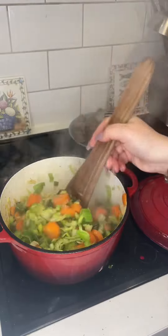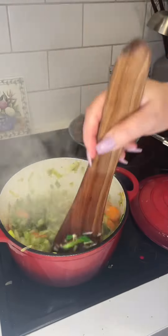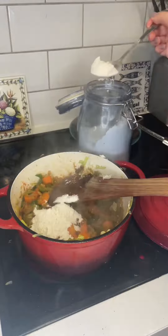Then I added a bit of butter and some garlic, as well as some tomato paste, and then I thickened that all up with some flour.